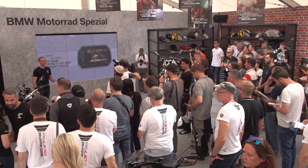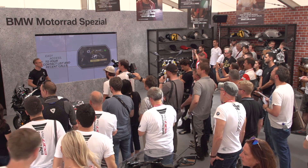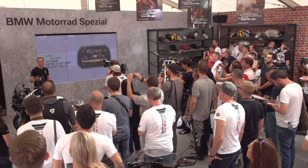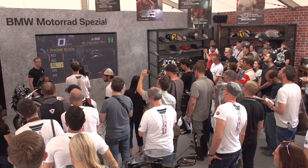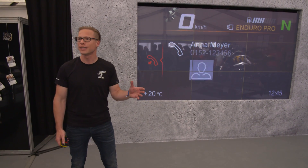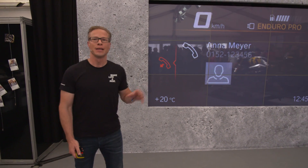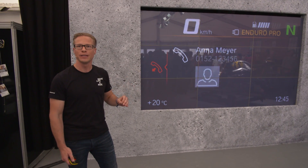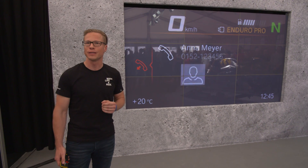In contrast to other solutions on the market, our TFT instrument cluster allows you to directly initiate a call — not only take a call when you're on your bike. With interaction mechanisms optimized for our multi-controller, you get the fastest and most simple way to call someone without taking your hand off the handlebar. Reduced screen content, efficient interaction, and readability with large font sizes are the decisive factors to get this done safely while riding.